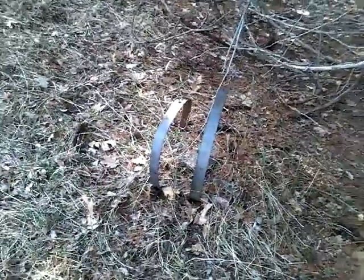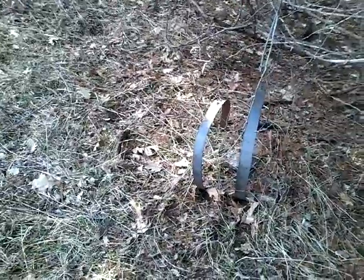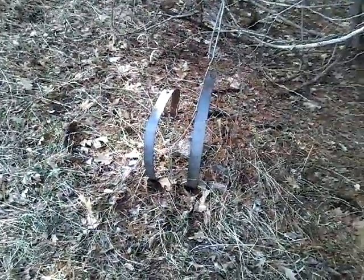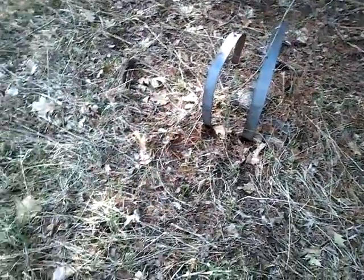Hi everyone, welcome back to Learning Curve Acres. Today we're in part of the gully — well, on the slope leading down to the gully — and I thought I'd show you one of the neatest things we have found since we've been here.